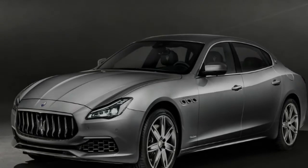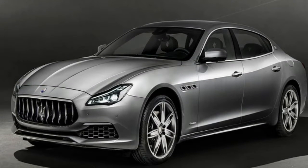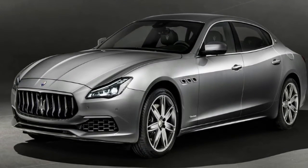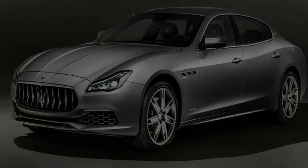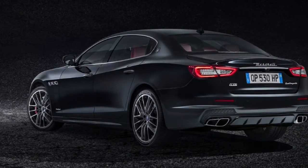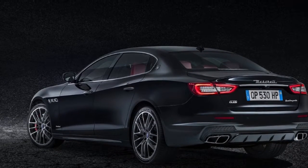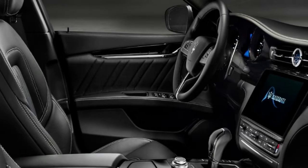The updated 2018 Maserati Quattroporte range has arrived in Australia, with the Italian limousine kicking off at $209,990 before on-road costs. Headlining the revised range is the availability of new technologies, an upgraded twin-turbo V6 petrol engine, and lightly revised styling.